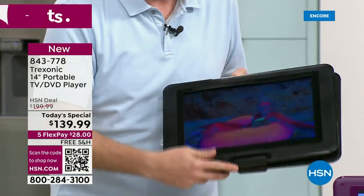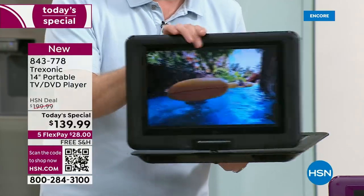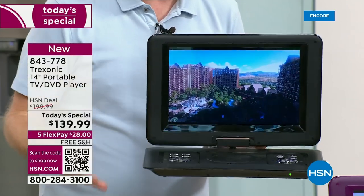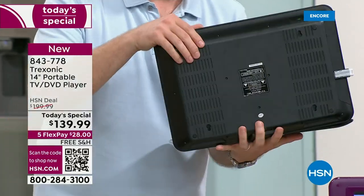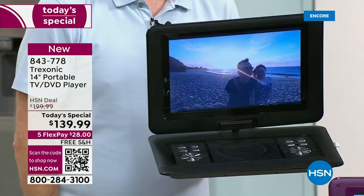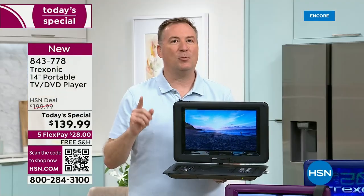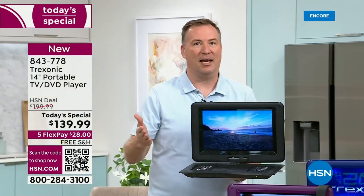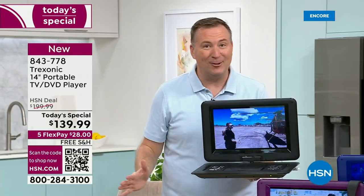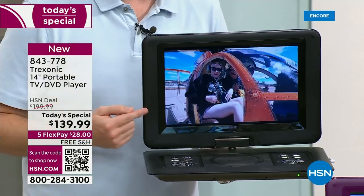You can fold it down flat if you want to. If you're sitting on an airplane, no problem — you can prop it up that way. This is what they call tent mode. So it doesn't matter where you're watching this — from the nightstand to the countertop to the airplane to the back of the car. There are even holes on the back so you can put screws in the wall and mount it. Since we launched the Treksonic brand here at HSN — almost three years — they've sold over 140,000 TVs just here at HSN. It's HSN's number one selling TV brand.